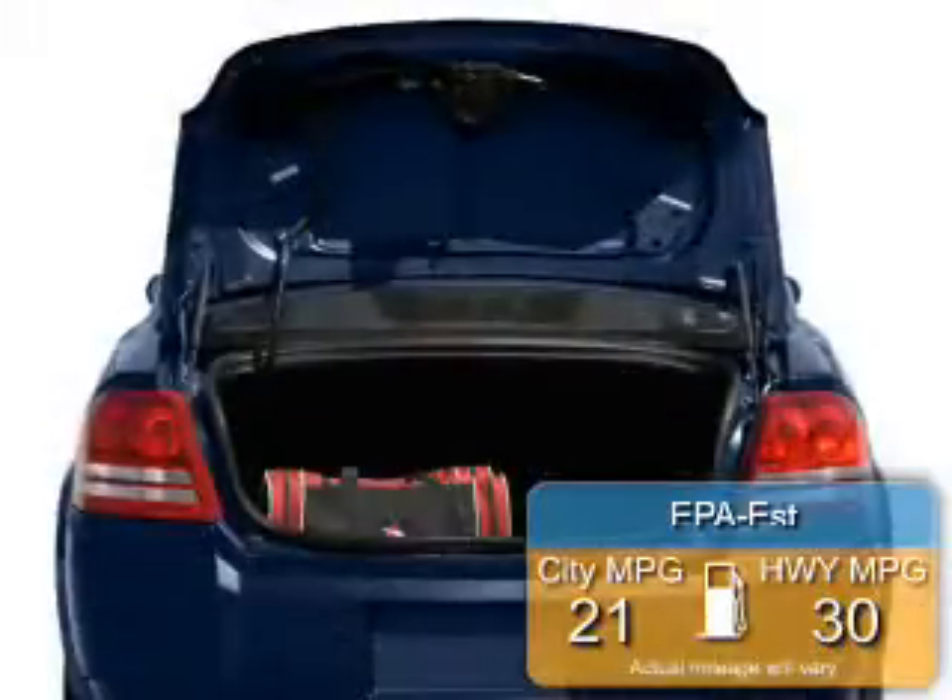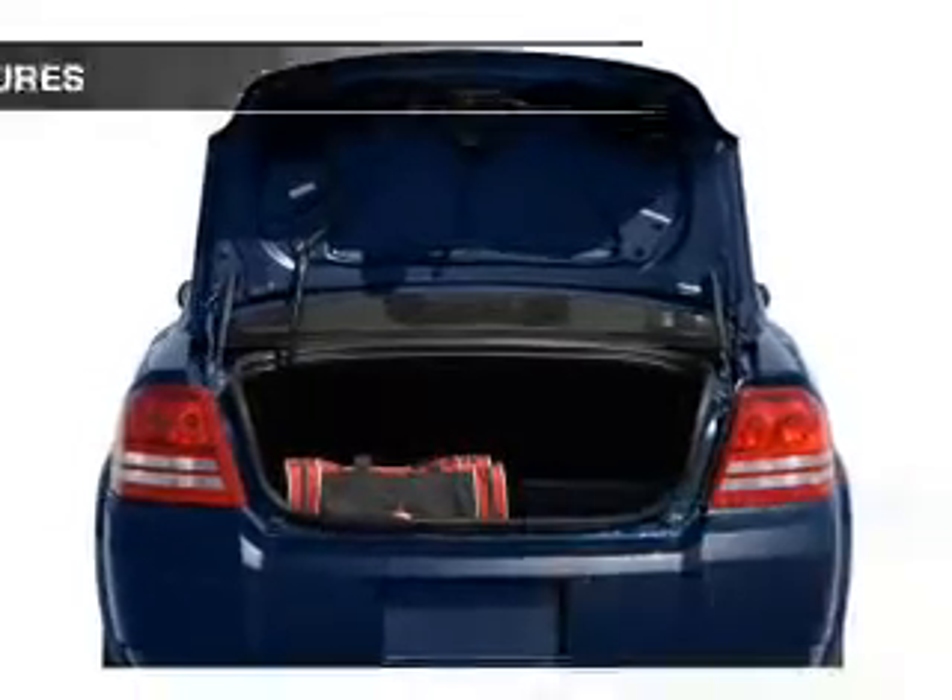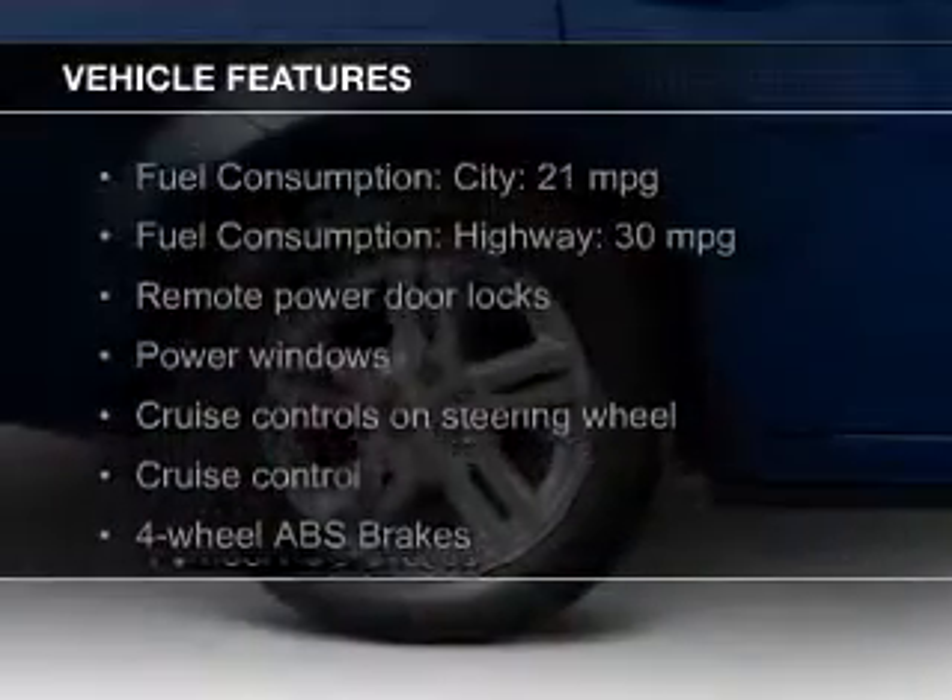Great fuel efficiency — saves you money by requiring fewer trips to the gas station. The features include leather seats,